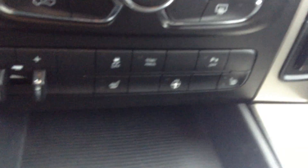Power windows, power locks. You got your Bluetooth and everything there. This is 4x4. Heated seats, heated steering wheel. You got your touch screen there. This one actually comes with the navigation.